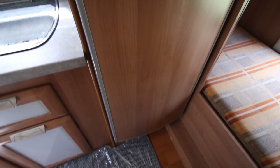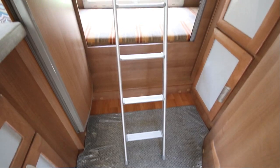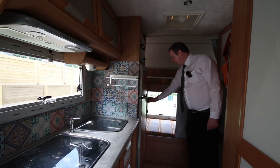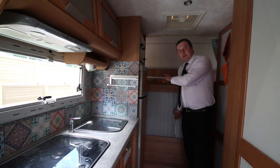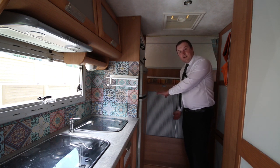Now, the interesting thing about this motorhome at the back is it's got double beds, so great for kids. Or, the other option you can do is you can close this off. The storage lockers outside lead to underneath here, so you can lift the bed up and use the bottom bunk completely as storage if you need to.